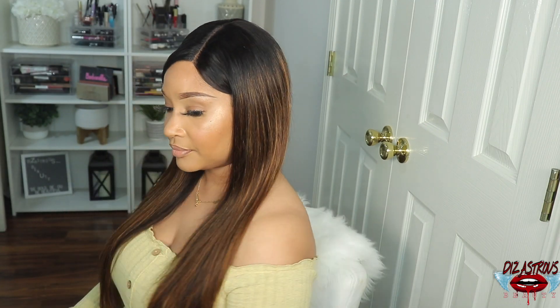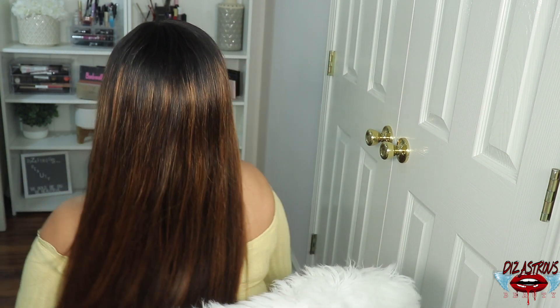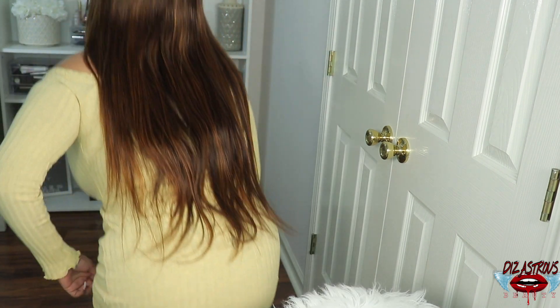I'm feeling it — I think it is gorgeous and I would definitely recommend it. Shout out to Kriyya for this unit. I'm gonna go ahead and give you guys a 4-360 view. This is obviously the unit in the front, this is it on the left side, this is it in the back, and this is it on the right side. Yeah y'all, I'm feeling it — it's a look, it's a vibe.